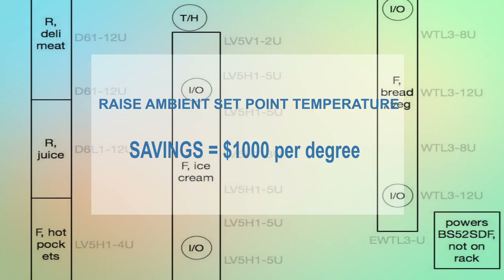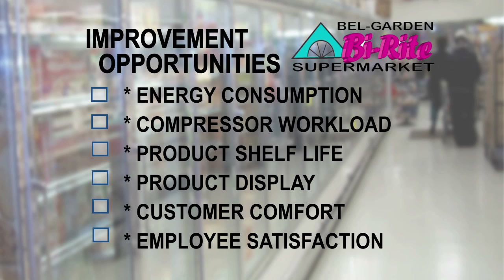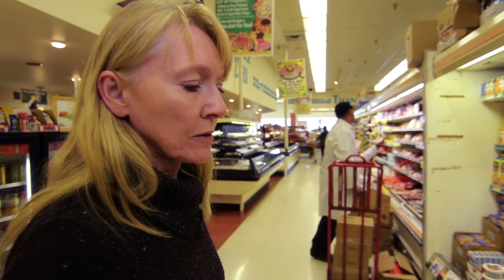Every degree that we're able to raise our store temperature equals $1,000. So if we're able to raise our temperature from 72 degrees to 77 degrees, we can experience a saving of $5,000. Now that the cases are not trying to compensate for that hot, humid air, the cases are running more efficiently and the rack system is running more efficiently.